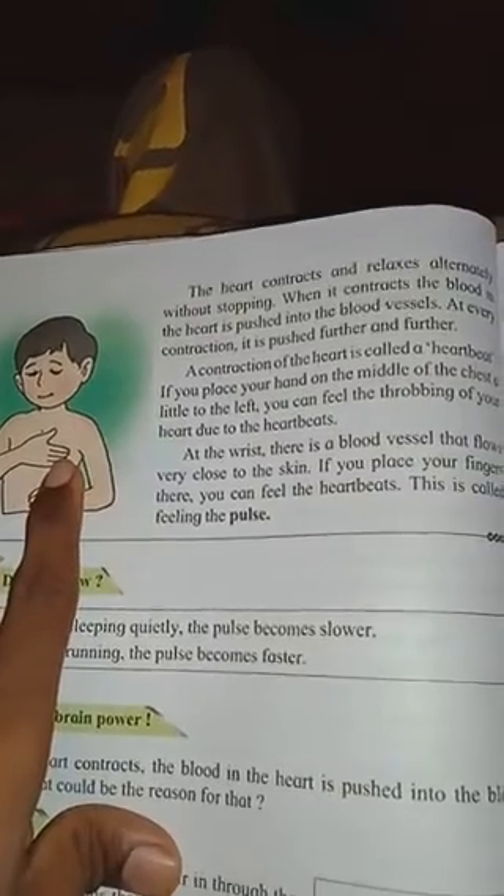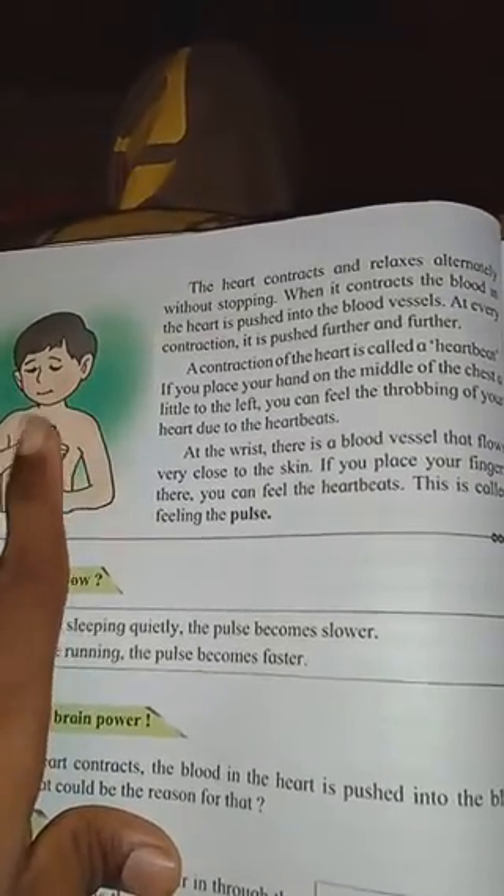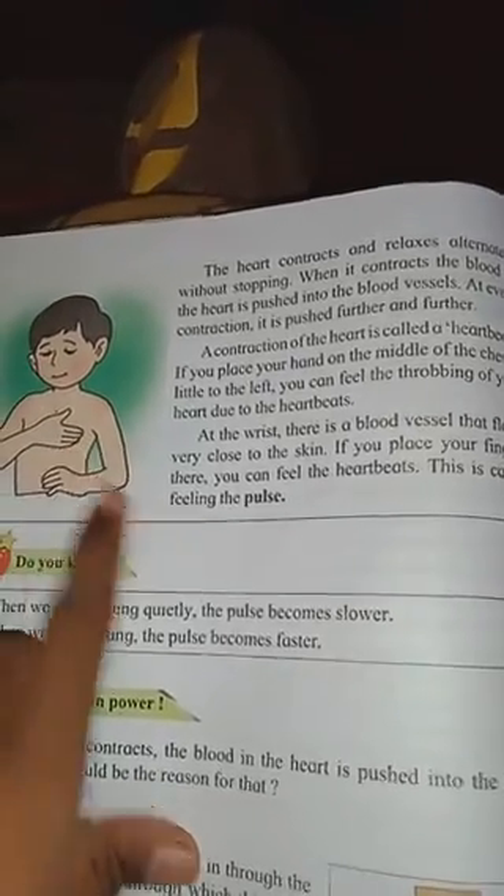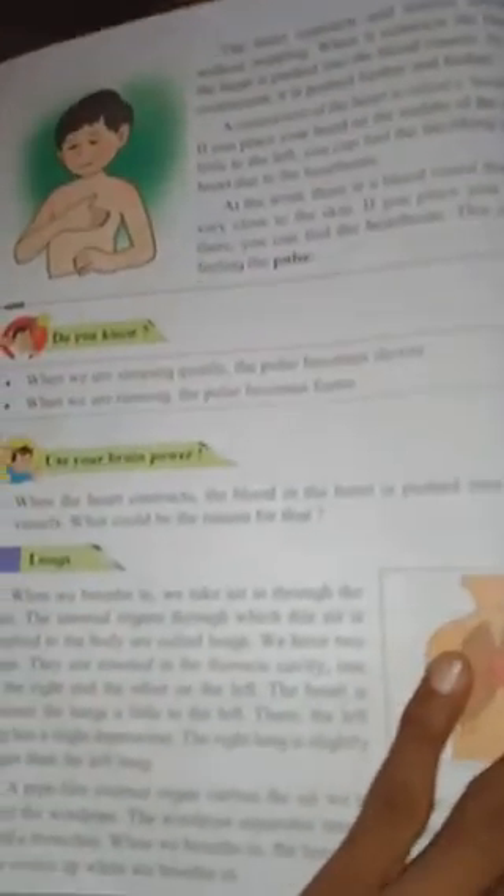If you place your hand in the middle of the chest, a little to the left, you can feel the throbbing due to the heartbeats.